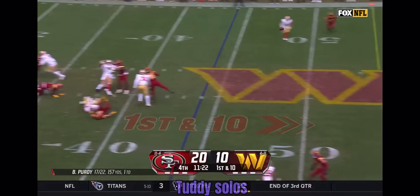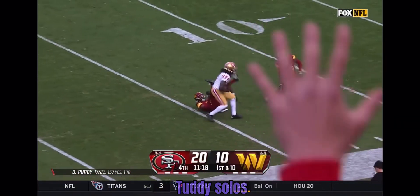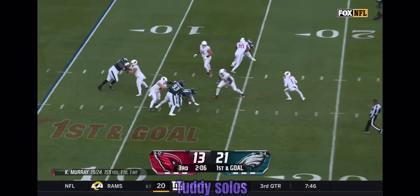Late pressure coming, Purdy looking for Aiyuk — oh, what a dime by Brock Purdy! As Brandon Aiyuk snatches it into the red zone, he gets away from Jeff Sweat.